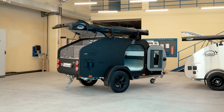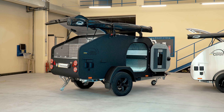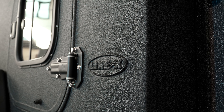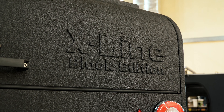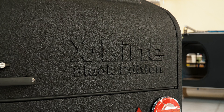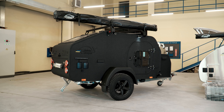In 2024, Lifestyle Camper released an exclusive version of the X-Line Black Edition off-road camper. Imagine a camper entirely designed in a single color scheme — every inch of it is covered with durable Line X coating. Inspired by the luxurious Black Edition models from BMW and Mercedes, this camper is made for adventurers and lovers of premium products.